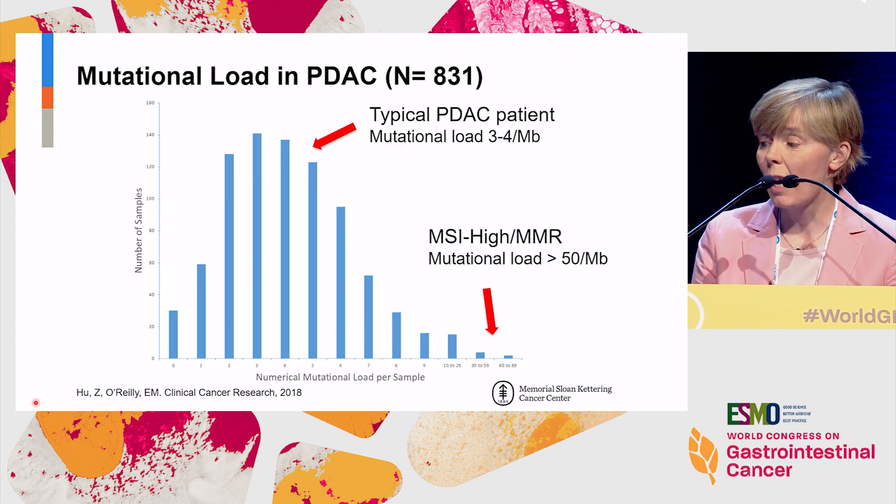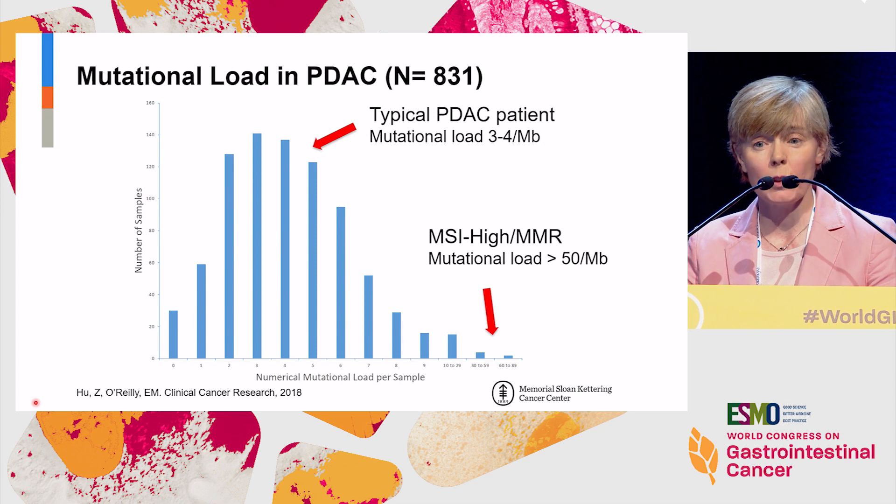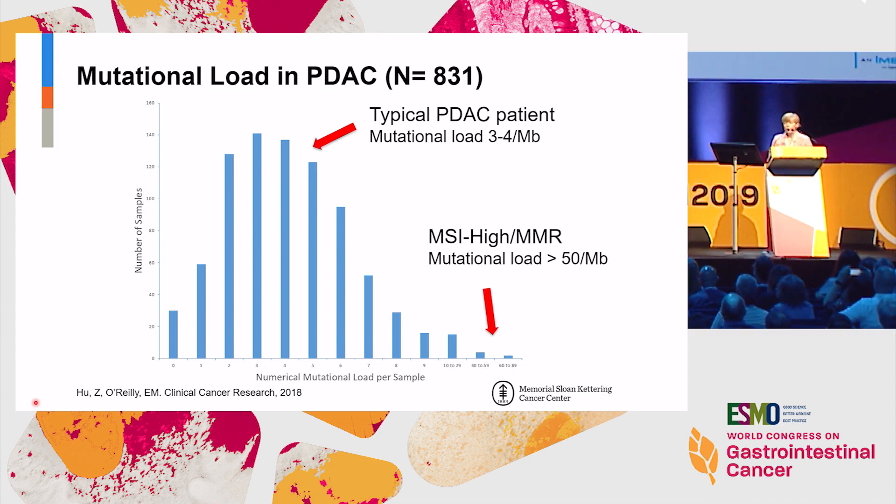Looking at this graphically, the average patient with pancreas cancer has a relatively low tumor mutation burden — in the order of three to four mutations per megabase. The mismatch repair-deficient patients on the right had higher burden, and in our analysis they were all germline events, although we subsequently identified one patient who appeared to have somatic mismatch repair deficiency. There's also a subgroup with an intermediate level of tumor mutation load that is being looked at with regard to potential application of immune therapy in pancreas cancer beyond combination approaches.